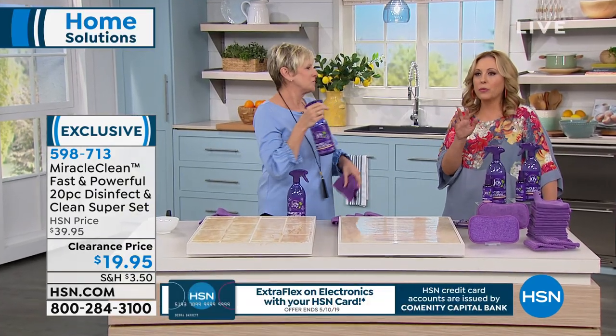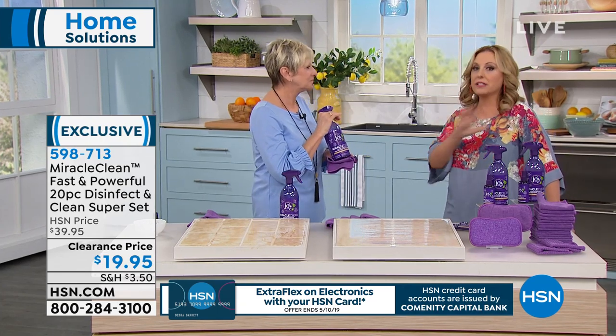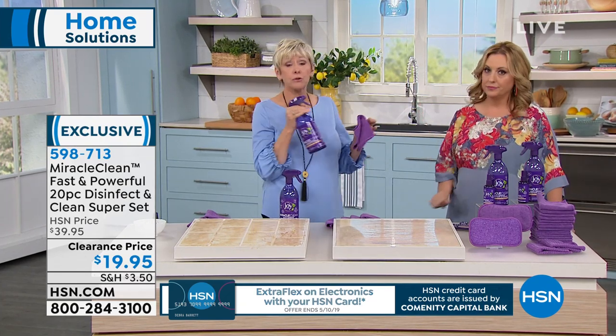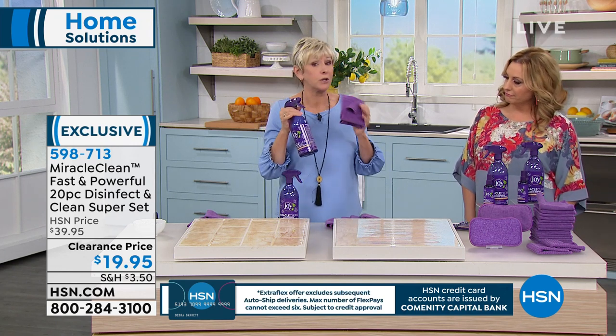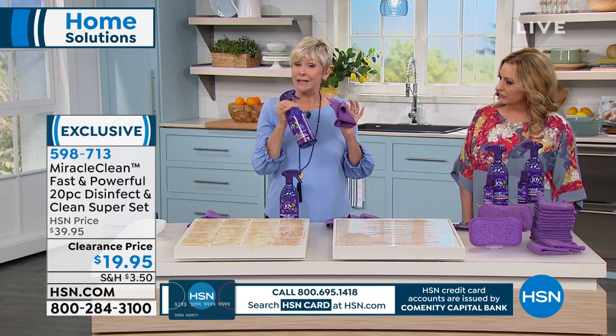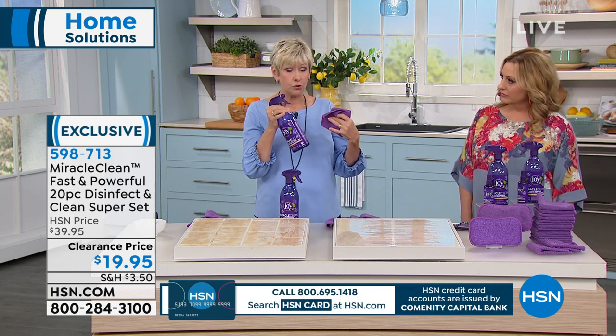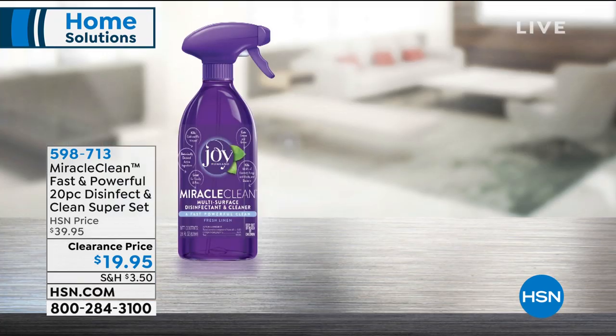Does it work? A lot of us hear 'botanical' and think it won't do as good a job, but this does a better job. It kills 99.9% of common household germs including flus, viruses, and athlete's foot. You can clean and disinfect in three minutes or less. Most cleaners don't disinfect and most disinfectants don't clean — but Miracle Clean does both.